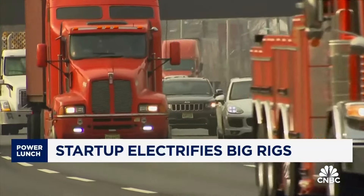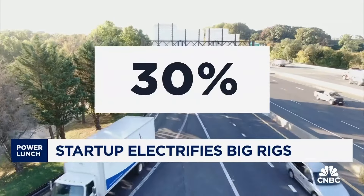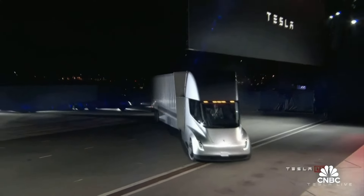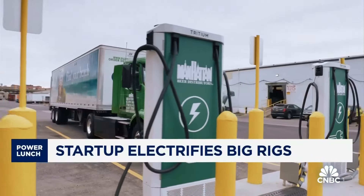Big rigs make up just 10% of the vehicles on the road, but they account for nearly 30% of vehicle carbon emissions. Major truck manufacturers like Volvo, Freightliner, and Tesla are introducing electric tractor-trailer trucks, but it's still a tiny and inefficient market.